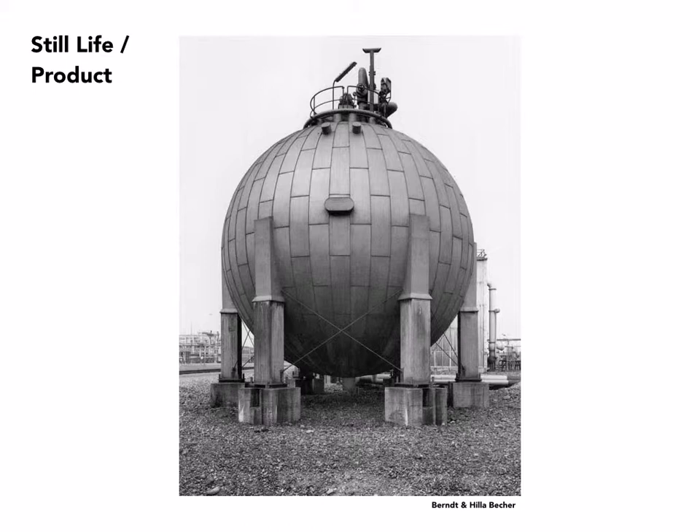Bernd and Hilla Becher were German photographers who specialized in documents of various industrial constructions, and they would exhaustively document these forms and present them very often in grids with as many as 16 or 24 of them all on the same page. Their approach is very straightforward — no embellishment, really just about the object itself. And if they were not able to achieve the right height for their point of view, they would actually construct scaffolding to raise the camera.